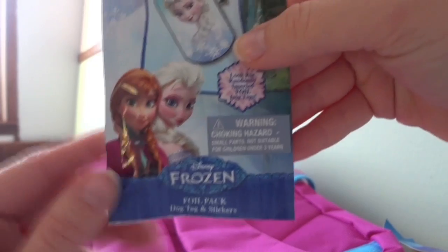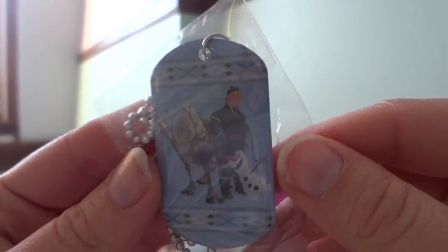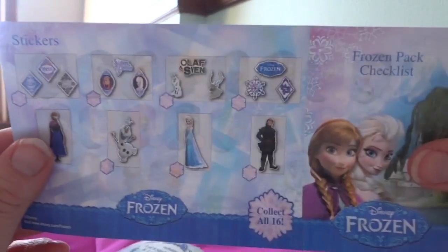And one more thing here — it's a Frozen Dog Tag and Stickers blind bag! Let's open it up and see. Look! It's Kristoff! And Olaf too! Look, and Olaf! I also got the Elsa sticker, and a checklist of all the stickers and all the different dog tag necklaces. Looks like that's it!